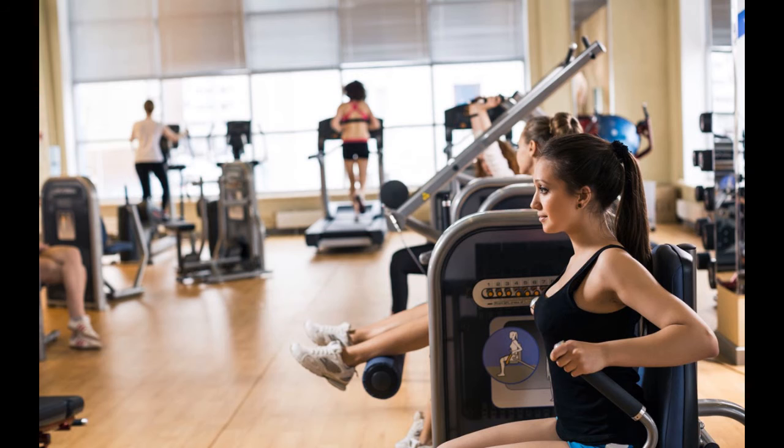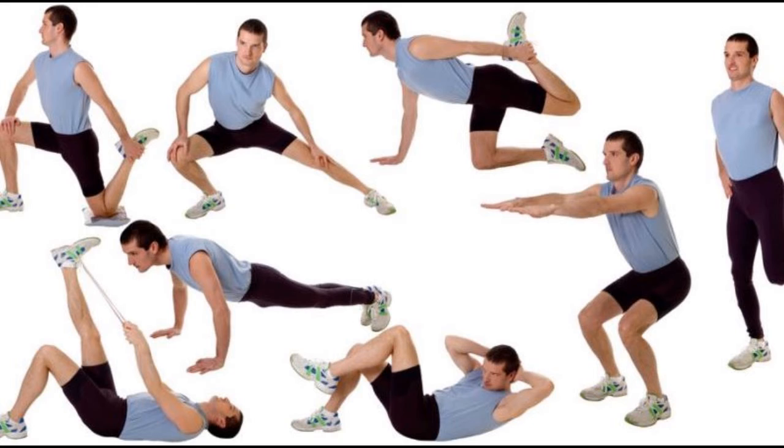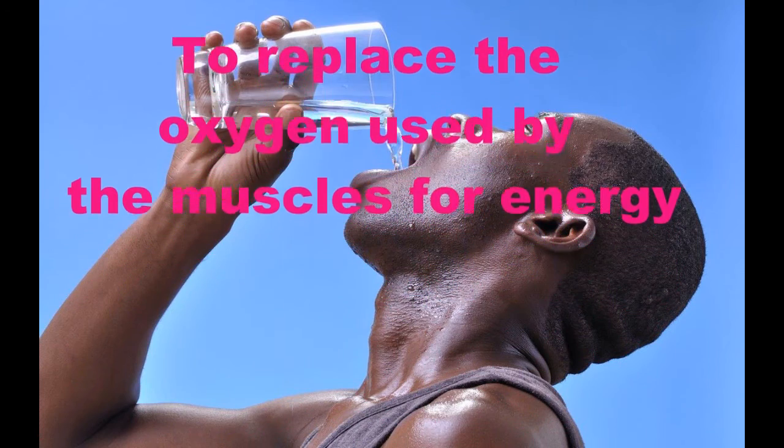After exercise, you need more oxygen. So you take deeper and faster breaths — 3 liters or more of air — 50 or more times each minute. After great activity, the body breathes faster and deeper to replace the oxygen used by the muscles for energy.